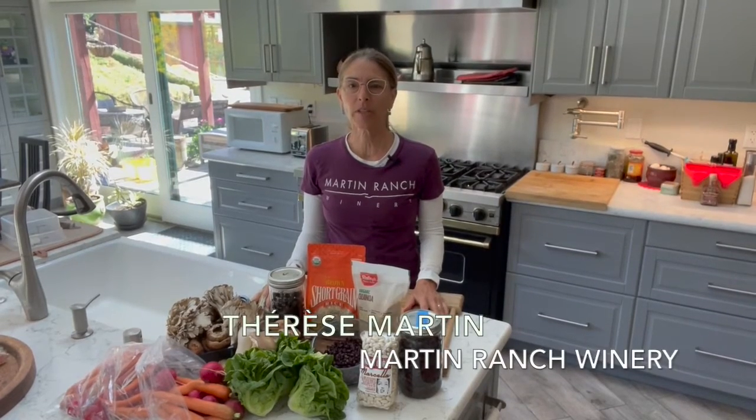Hi everyone and welcome to Wellness Wednesday. Today I'm going to introduce to you my batch cooking method.